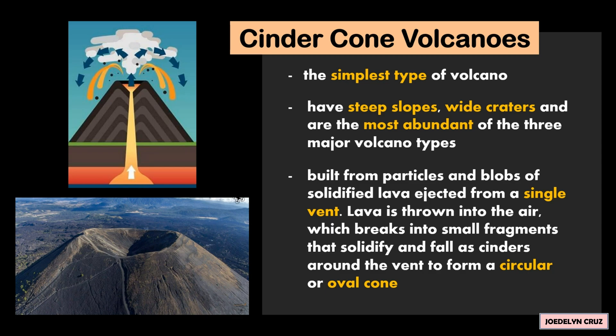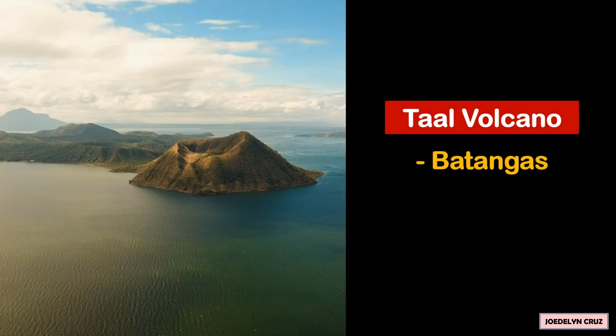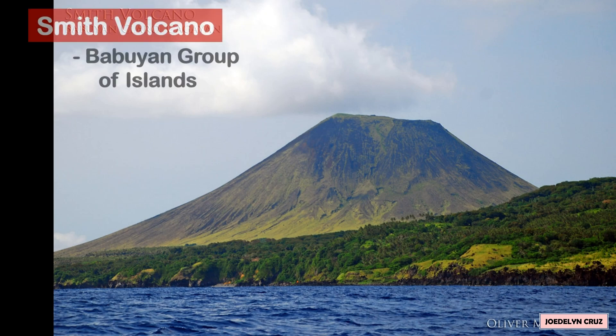Lava is thrown into the air, which breaks into small fragments that solidify and fall as cinders around the vent to form a circular or oval cone. Examples of this type in the Philippines are Taal Volcano in Batangas, Smith Volcano found in the Babuyan Group of Islands, Mount Mayabobo found in Quezon Province, and Mount Musuan in Bukidnon.